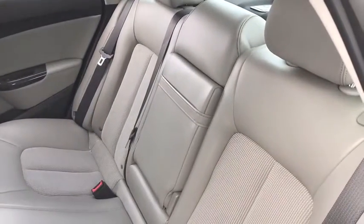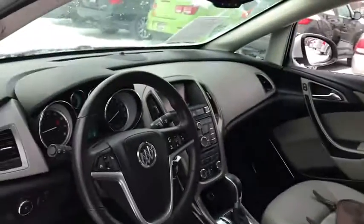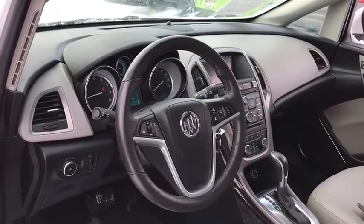Aluminum wheels, floor mats, four-wheel disc brakes, climate control, universal garage door opener, front-wheel drive.